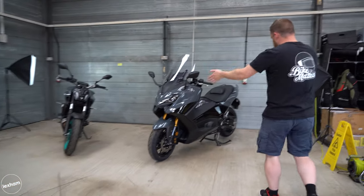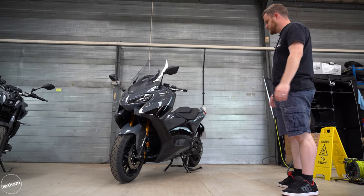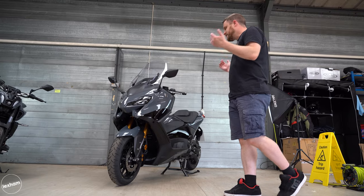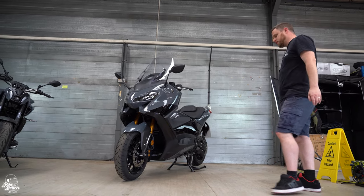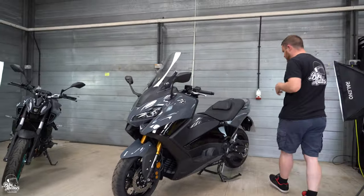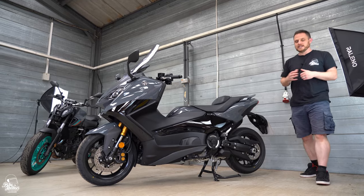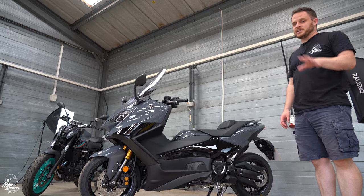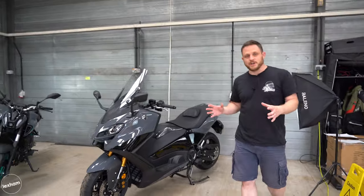First of all, let's go to this big beastie itself, often referred to as the king of maxi scooters and marking itself as a sport scooter. It is the Yamaha T-Max Tec-Max — it is a huge scooter. Felix will probably just walk to one side now and give you a proper full idea of just how big this scooter is. It weighs in at 220 kilograms, but out on the road it doesn't feel that heavy and it rides so much like a motorcycle.